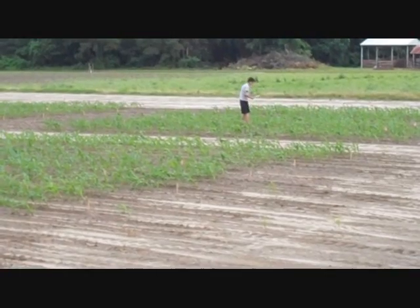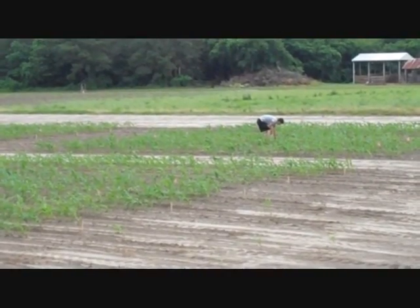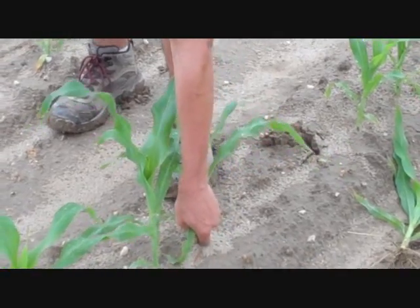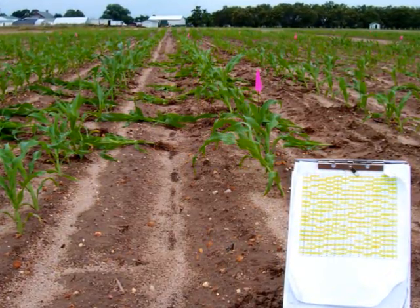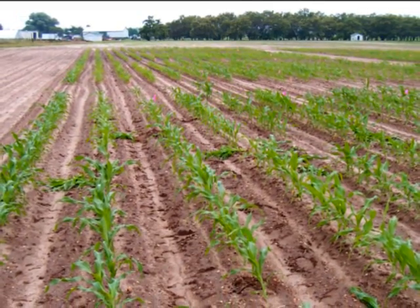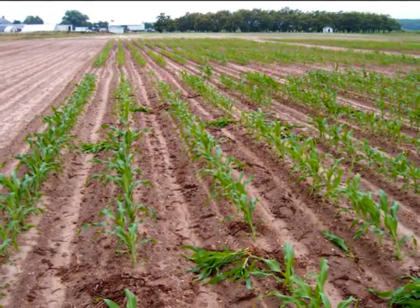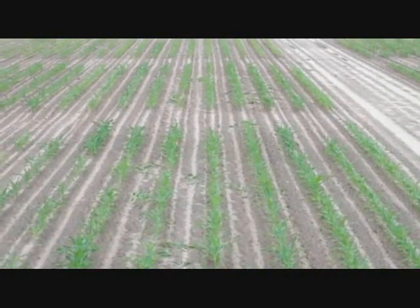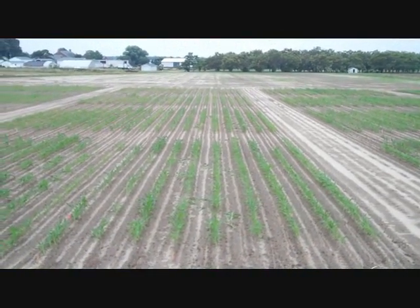We began by planting the plots at a high population density, but after the plants are up, we go back to apply stand reduction treatments. This means pulling up plants so that we get the stand density and placement that we want to test. Each plot in this experiment is three rows wide and 50 feet long. We use only the center row of the plot for data collection. The rows on either side have the same variety and stand reduction treatment as the center row, but their purpose is to buffer the center row against possible effects from the treatment next door. Each treatment in the experiment is repeated in the field four times so that we can use statistical analysis to determine whether there are differences between the treatments.